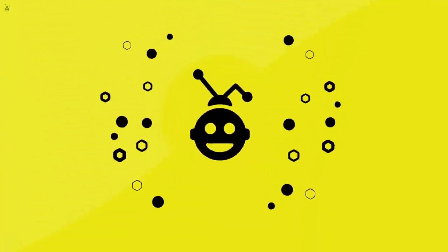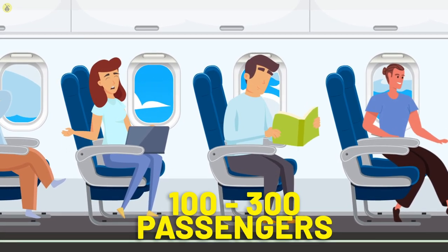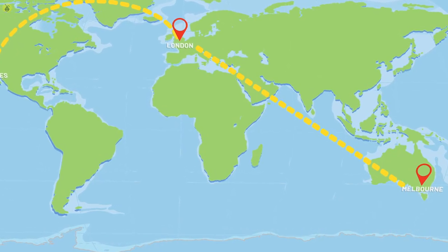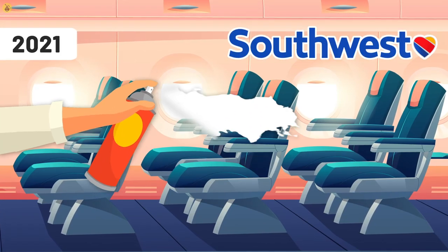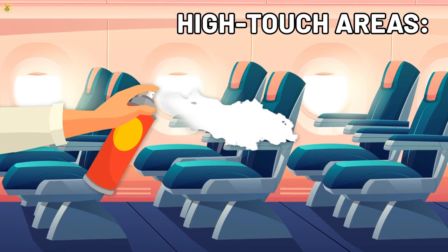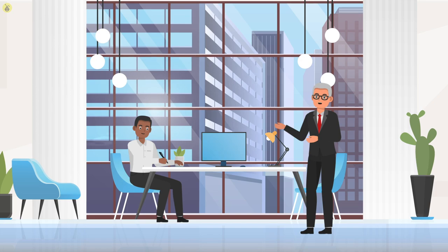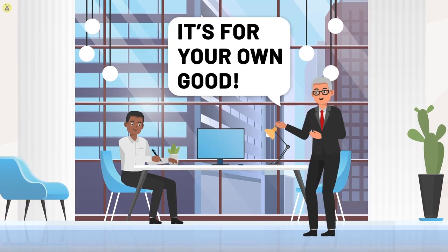Three nasty things airlines do to minimize costs. Number one: cleaning between flights. An average mid-sized carrier seats between 100 to 300 passengers per flight, and flights are scheduled daily. In 2021, Southwest Airlines announced they'd be minimizing turnover time by only disinfecting high-touch areas — overhead carriers, tabletops, and bathrooms — while areas like armrests and seatbelts do not count as high-touch. This announcement wasn't met with a warm reception, but Southwest Airlines maintains their stance and claims it's beneficial for passengers since they don't have to wait too long.